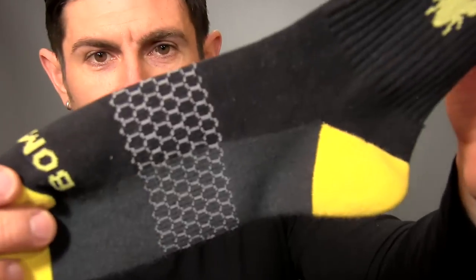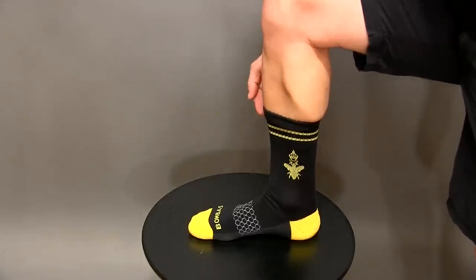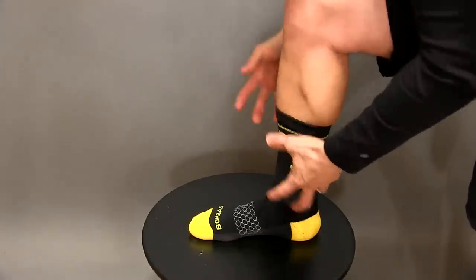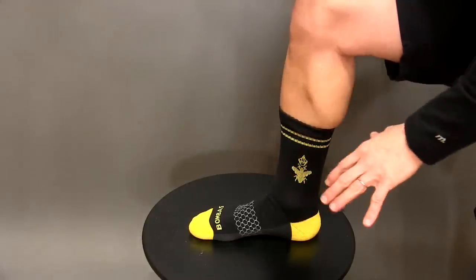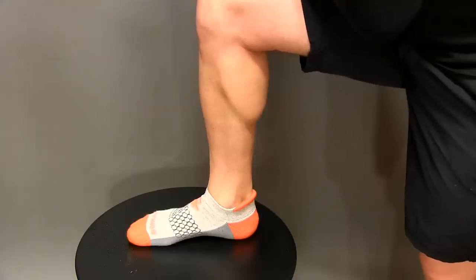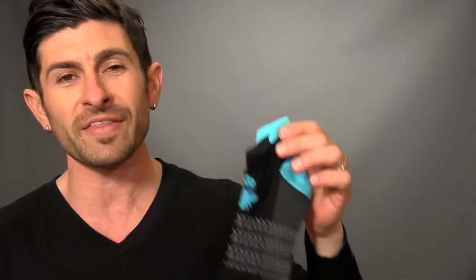Number four is the honeycomb support system — right in the center of the sock around your arch, giving you a little extra support. And whose arch doesn't need a little extra support? Number five: stay-up technology. The sock savants at Bombas tried 133 different elastic tension combinations and finally settled on a perfect balance — not too tight, not too loose. These bad boys won't quit on you. Number six, the ankle socks all have blister tabs. And number seven, they look super cool.